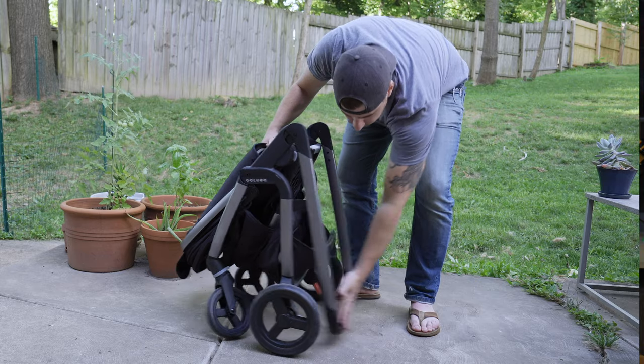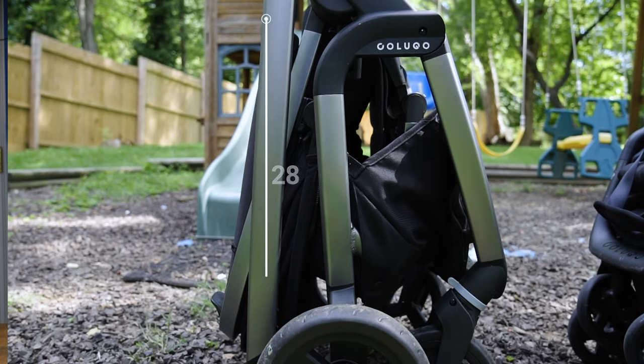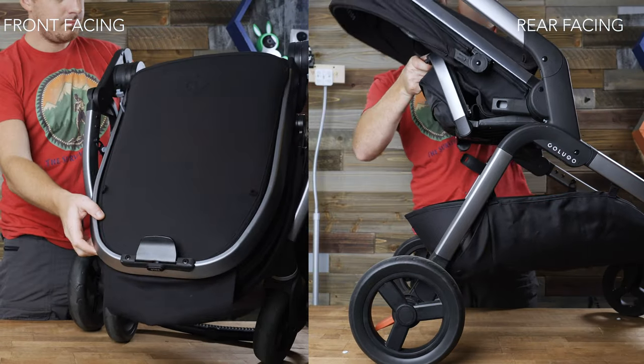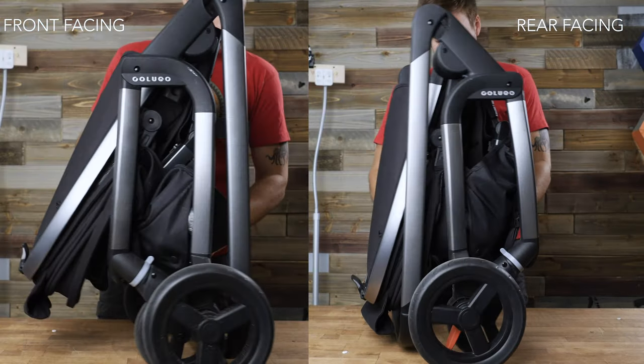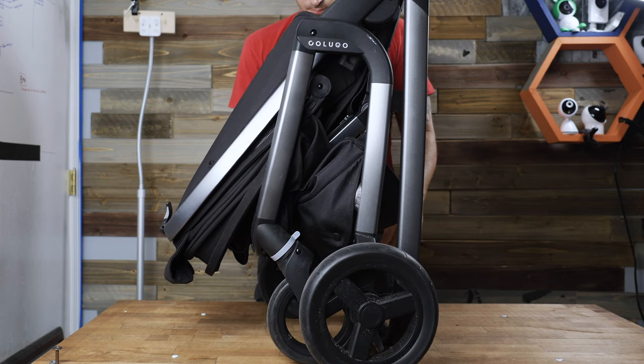What makes it a full-size stroller is obviously its size and weight. When unfolded, the Complete measures just over 41 inches from the handlebar to the ground and has a max carrying capacity of 55 pounds. When folded, the footprint measures just over 28 inches top to bottom. I noticed that when the seat is in the front-facing position, the folded footprint is much bulkier than in the rear-facing position. Comparing it to the Uppababy Cruise, it is a bit chunkier in the folded position at around 23.5 inches versus the Cruise's 22.8 inches. If you're thinking of traveling with it, that's definitely something worth considering.